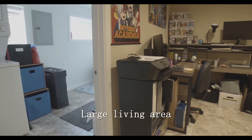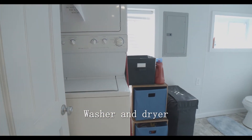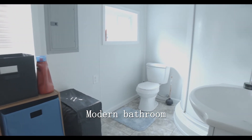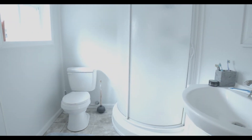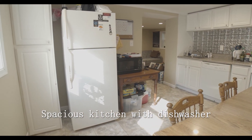As you move through the living area you will find a bathroom where your washer and dryer are located. Not much further you will find your incredibly spacious kitchen with amenities such as a dishwasher and a stove.